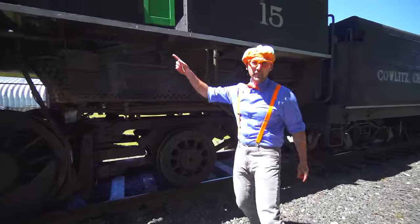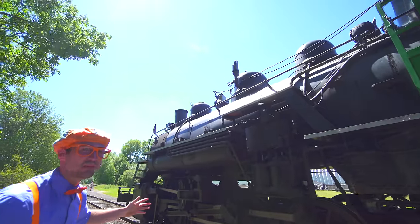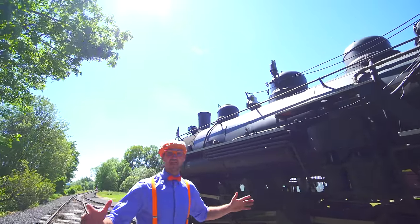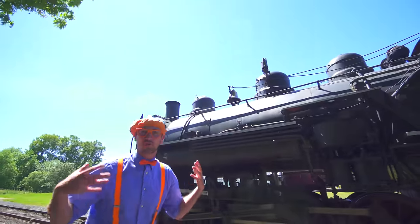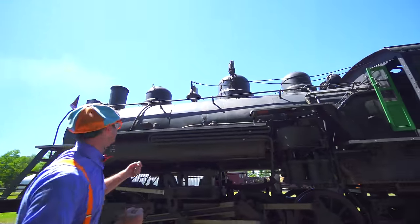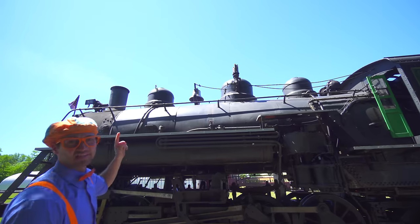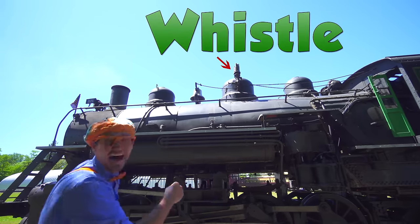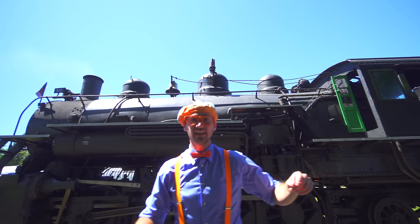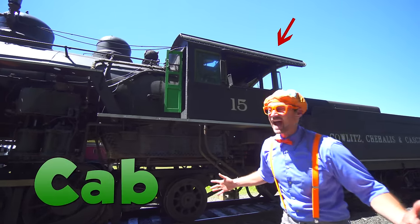And look up here! That big thing up there? Yeah, that's the firebox. That's what heats up all the water and it creates steam, which is pressure. And then up there, that's the stack. And then the bell. And then the whistle! And back here, right there, that's the cab.